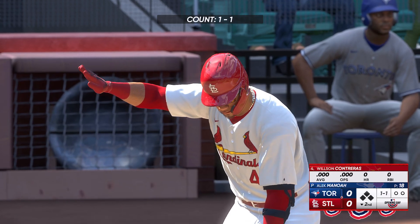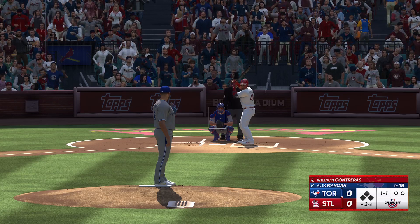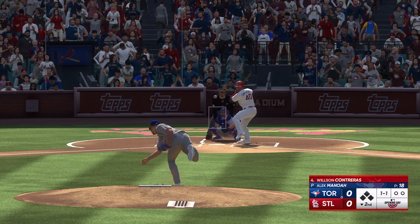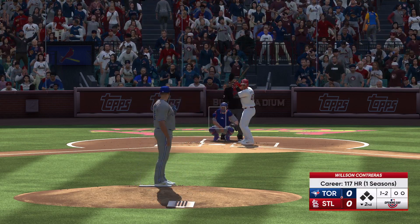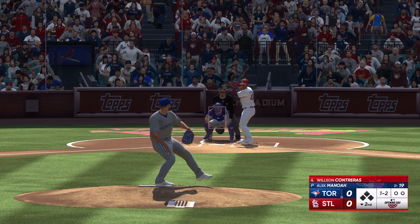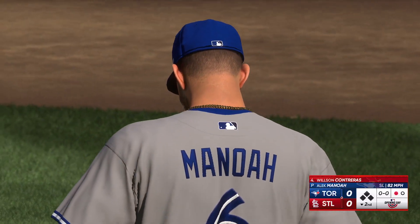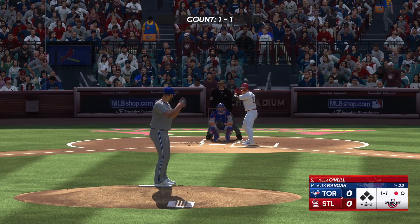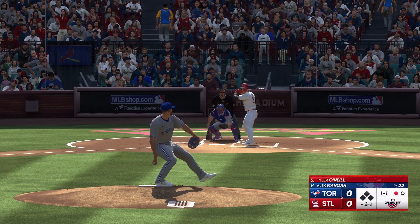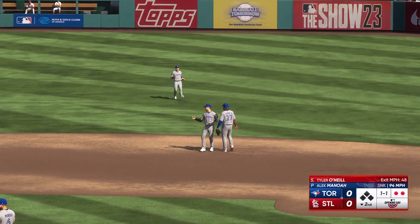Back here at the ballpark. Wilson Gutierrez now up to the plate. Strike two. Good luck catching up to that one. Cuts on it and misses — that's a strikeout. Slider got him for strike three. Here's Tyler O'Neal. Right-hander kicks and deals. In the air on the infield, pulls it down and there's two gone.